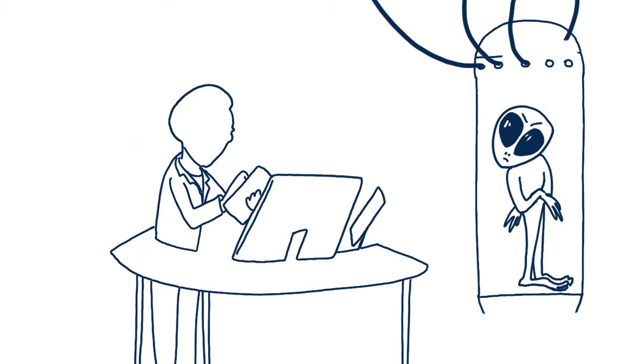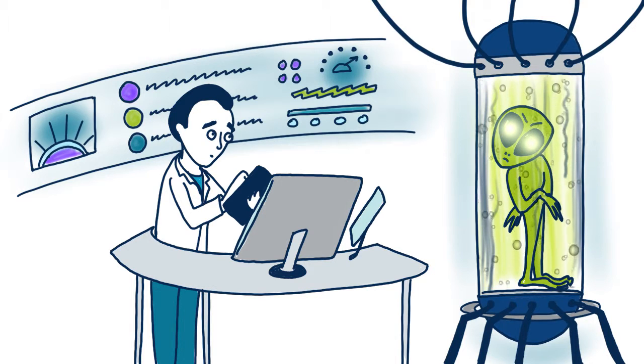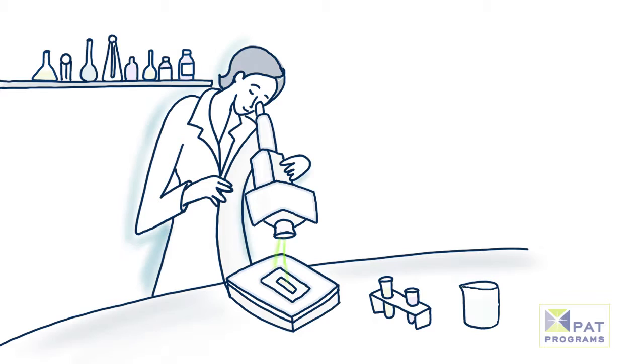What if a unique specimen was delivered to your lab for examination? Would you be ready? AIHA's Proficiency Analytical Testing Programs, or PAT, helps participants pursue excellence in laboratory services.